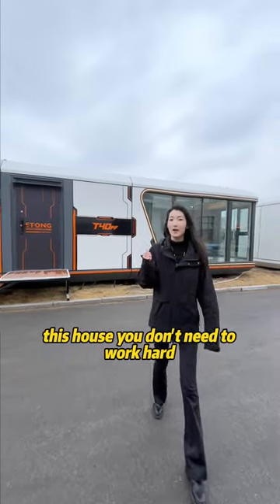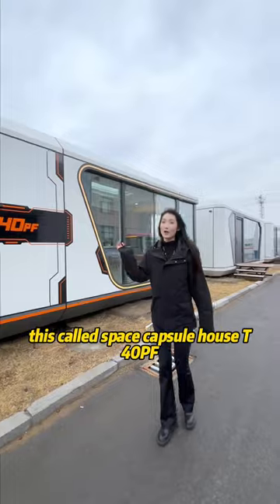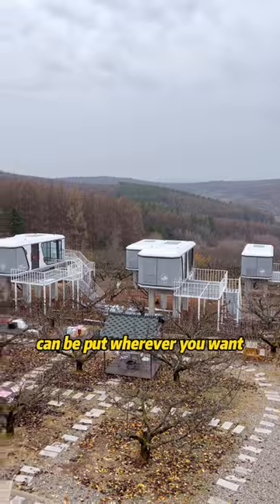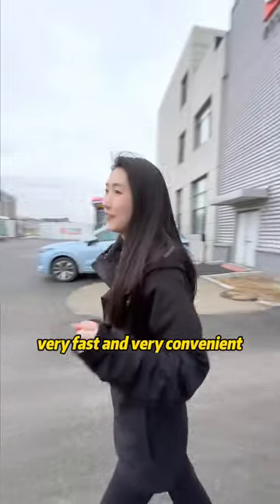This house — you don't need to work hard, then you can just afford it. This is called the Space Capsule House T40PF. It has a footing structure that can be placed wherever you want. It's built in the factory in just 35 days — very fast and very convenient.